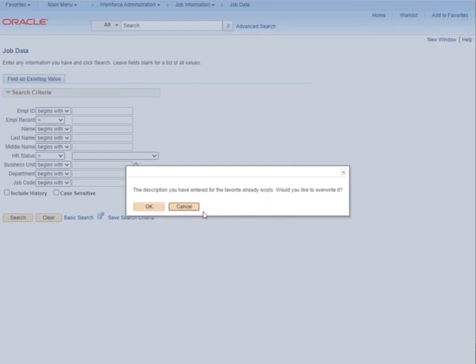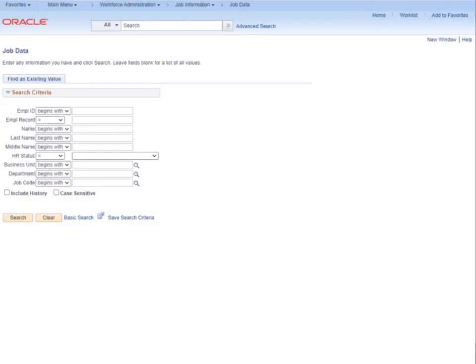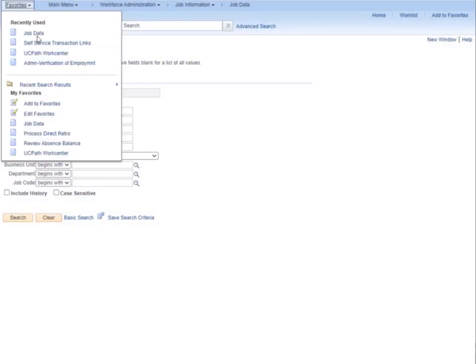If this page is already in your list of favorites, a popup will appear. And that's all you have to do to save your bookmark as a favorite. To review your favorites, click on the Favorites menu in the upper left-hand corner, and that will show you all the items you have saved as favorites.